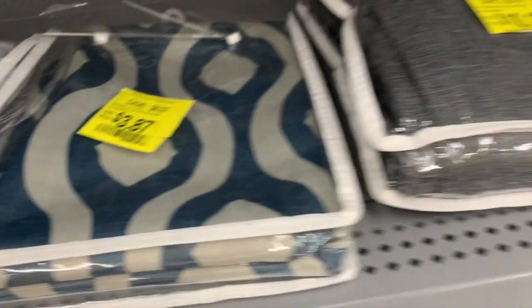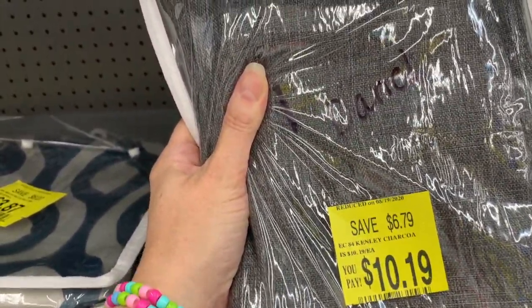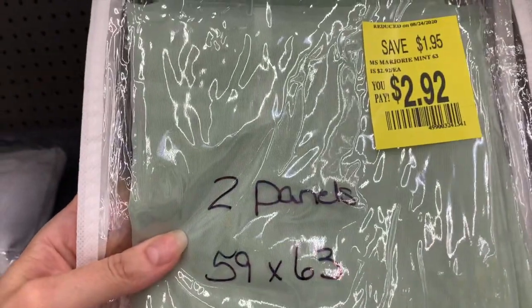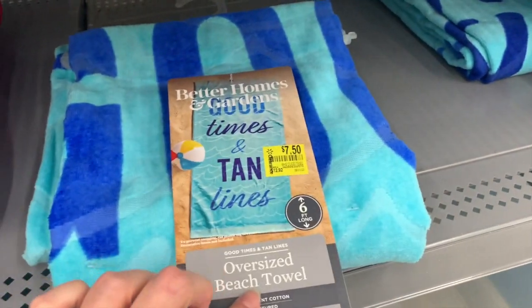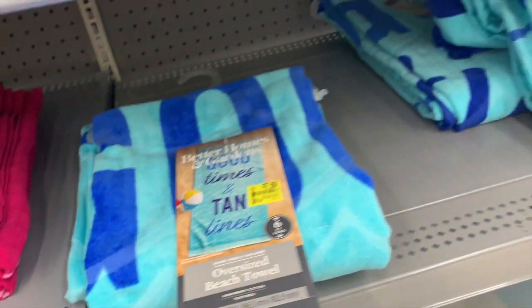We have some more valances — only one panel though, so make sure you get two panels unless you happen to have a matching panel at home. Full and queen set and two shams. Some of the packaging is kind of suspect — that's up to you guys if you're comfortable buying stuff that might be returned. All you have to do is wash it. There's also a $7.50 sign for 'Good Times and Tan Lines' by Better Homes, was $12.92.